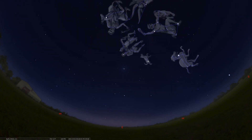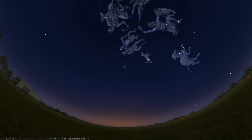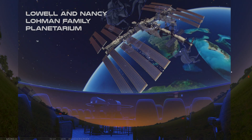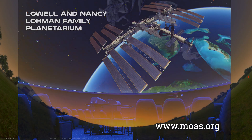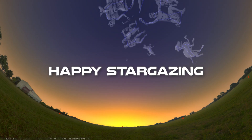Well, that's it for another edition of our Sky Tonight program. Thank you very much for tuning in, and if you're in the area in Daytona Beach, please stop by the Museum of Arts and Sciences and the Lohmann Planetarium. We are running shows daily, so if you want any more information about our programs, please check online on our website. Hope to see you back here again, and of course, happy stargazing.